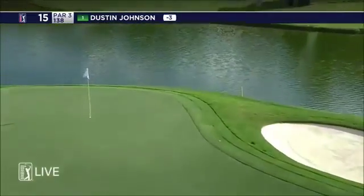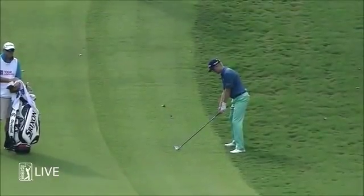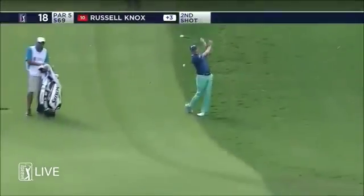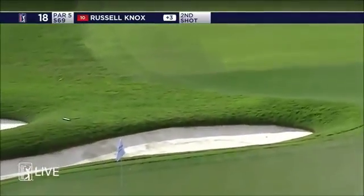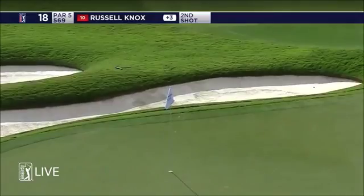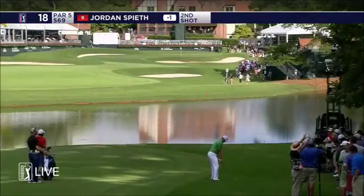Well, that's just a baby pitching wedge on the way there for DJ, left to the flag. Come back down that slope now. And Russell Knox is going to give it a ride. Tough day striking the ball for Russell. And that is a horrible leave.